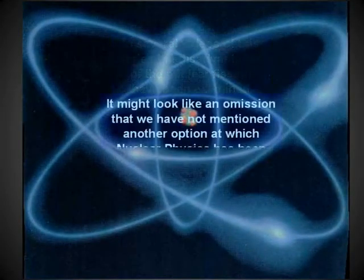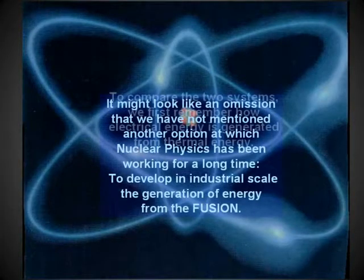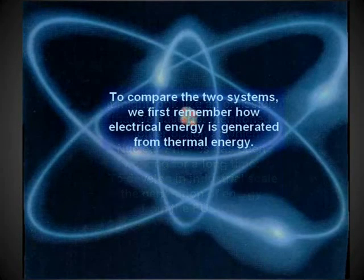In several videos of the series, the disadvantages of nuclear fission have been examined. It might look like an omission that we have not mentioned another option at which nuclear physicists have been working for a long time: to develop on an industrial scale the generation of energy from fusion.